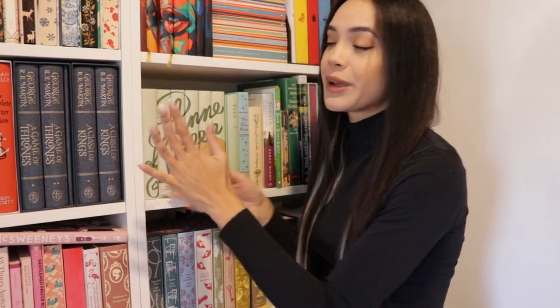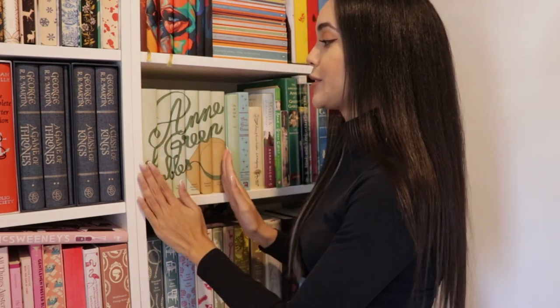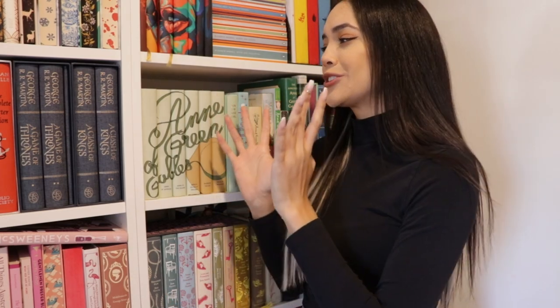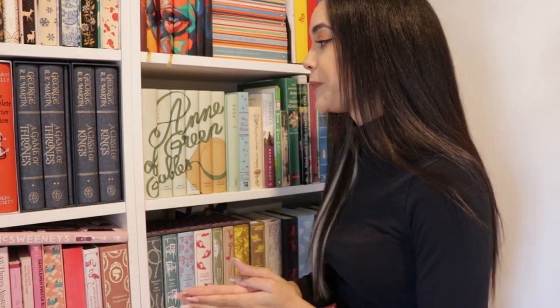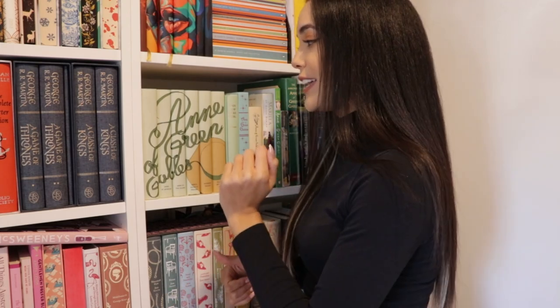We can go ahead and start off with my Anne of Green Gables collection. First we have this beautiful set — probably my most expensive version — and this is from Juniper Books. I love how they design their dust jackets; I just hate how expensive they can be, which is why I haven't purchased too many things from them, but their quality is really nice. So much design and thought and effort is put into them. I got the Anne of Green Gables set a couple years back as a treat to myself, and it has the entire series.